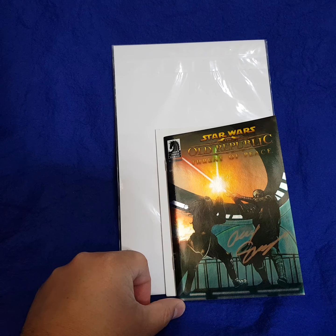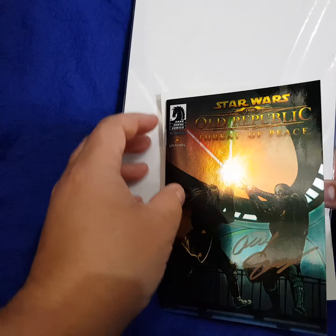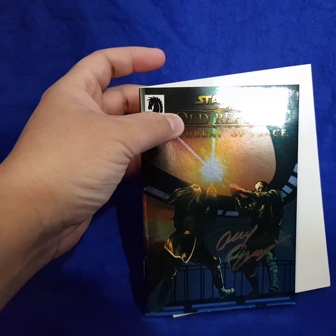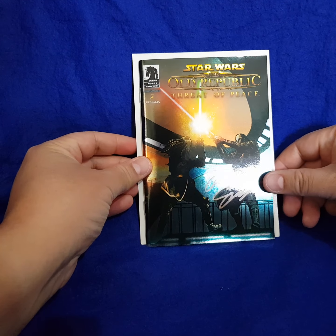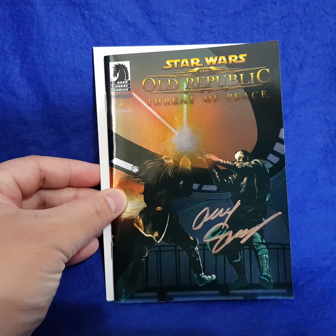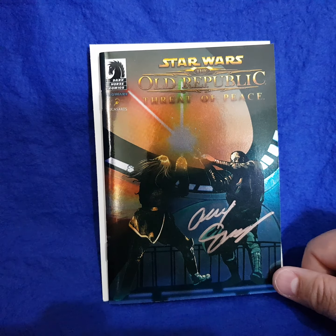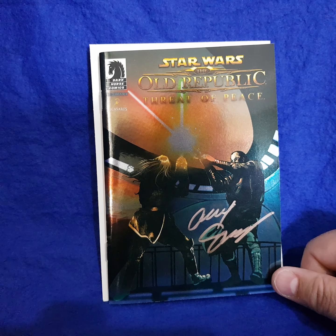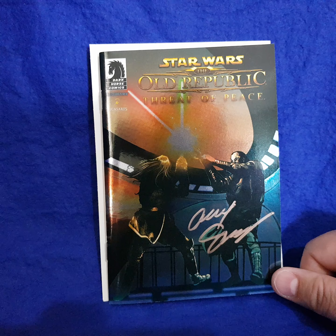As you can see, my camera is kind of zoomed up so it looks quite big, but this is actually a very small comic. I'll move the camera back and show you the perspective compared to an actual size comic backing board, as you can see.